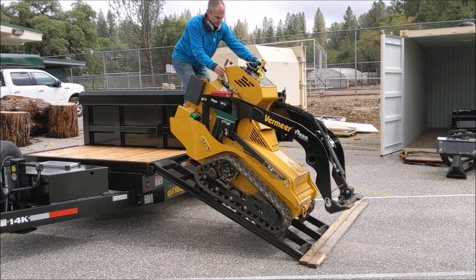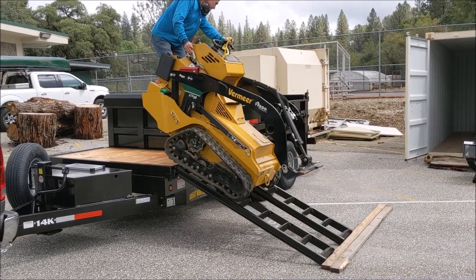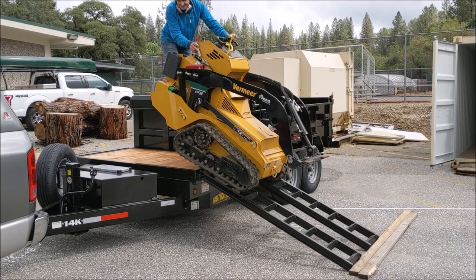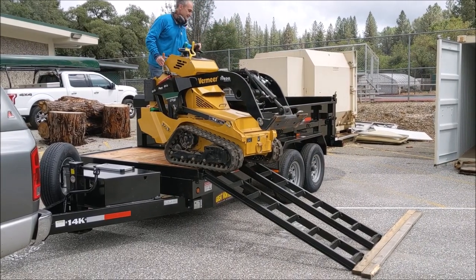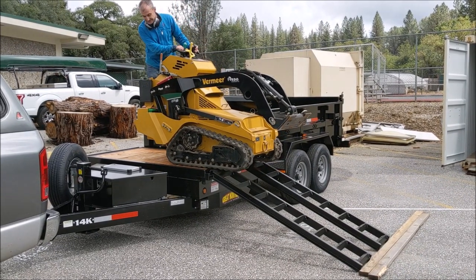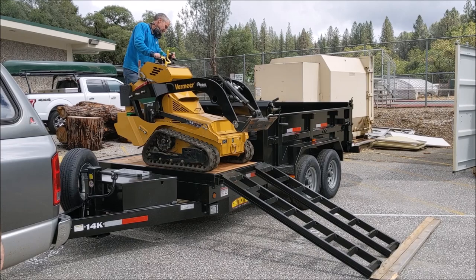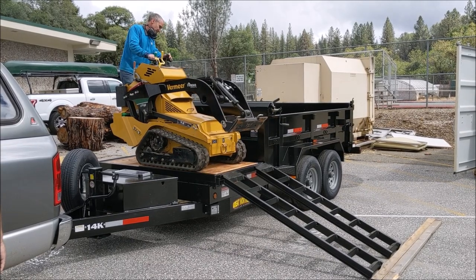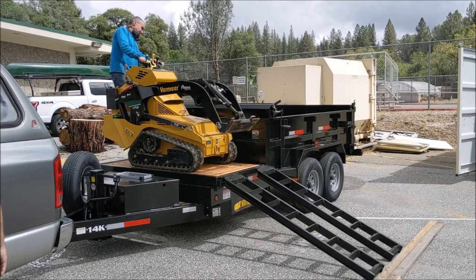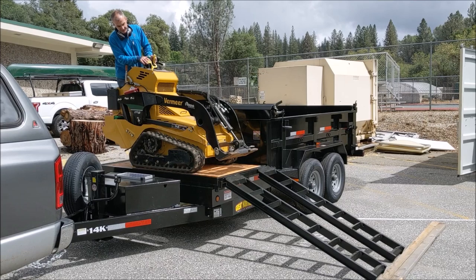This is the first time loading the Vermeer CTX 50 mini skid steer — you can tell I'm a little nervous. I'm up pretty high there. Right before the pitch is flat, you can tell how nervous I am. I'm trying to inch it and get it to go down slow — it goes down pretty slow, not too bad. A little nervous; I might have to change the angle of those ramps somehow. But I checked those dimensions a hundred times in my design before the thing was built, and it fits on there beautifully — a couple inches to spare on the sides and in the length. The back is way inside the fender, and the front is way inside the fender as well.